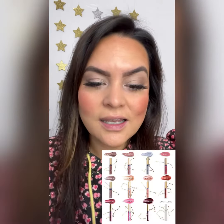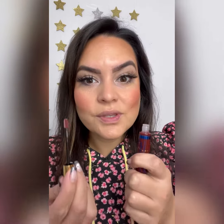So this is really cute. The packaging has little Scorpio stars on it, and this is definitely the darkest gloss that has come out in the Zodiac Collection. The nice thing about LipSense Glosses is these will work over your LipSense, or you can wear them on their own.